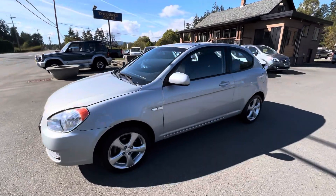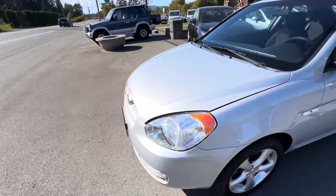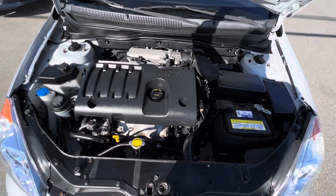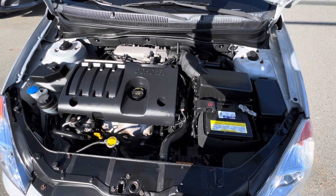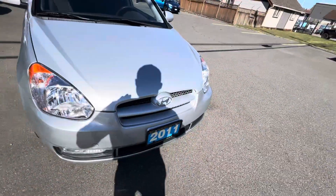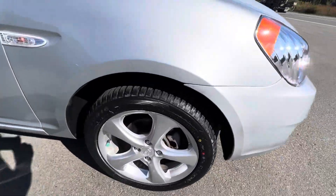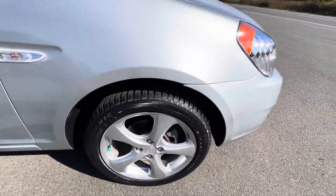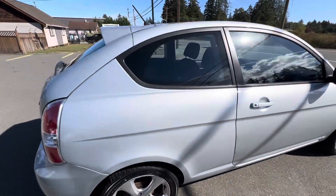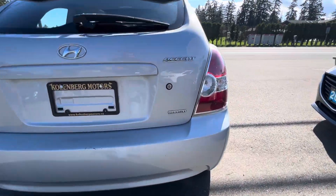2011 Hyundai Accent — this is a little two-door hatchback with a four-cylinder 1.6 liter engine. It has factory fog lamps in the front bumper, factory alloy wheels, and all four tires are like new. It's the Sport model.